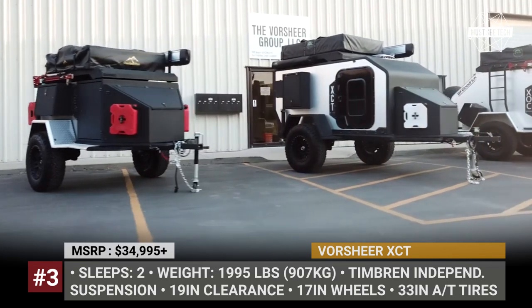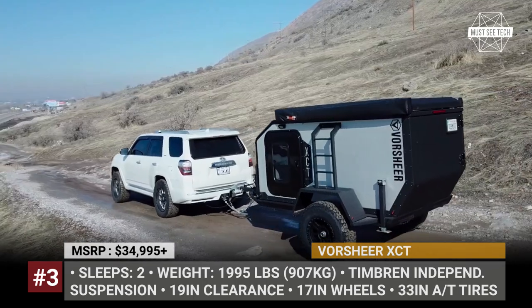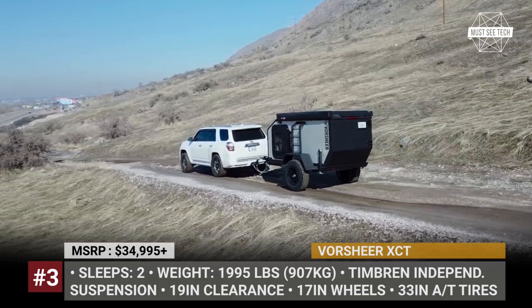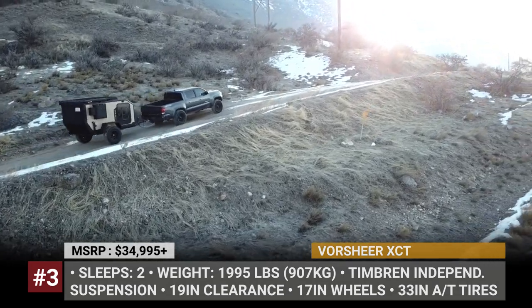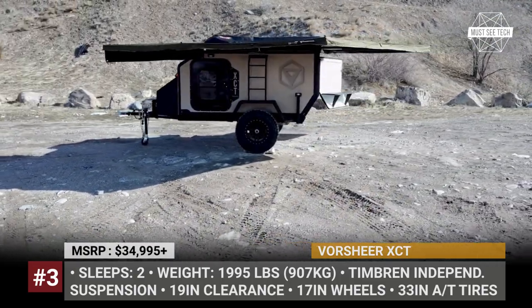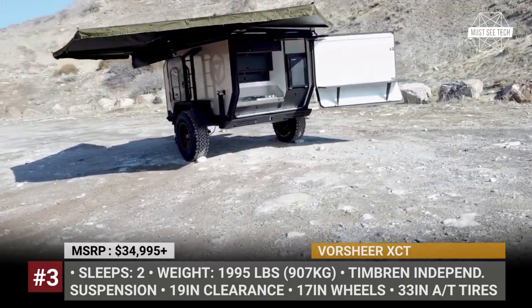The brand new XCT weighs just under 2,000 pounds, making it a perfect fit for a variety of midsize trucks and SUVs. At 13 feet and 7 inches long, the XCT sits between the brand's XER and XOC models and becomes Fourshear's first trailer to feature an all-composite design. Its synthetic construction not only eases pressure on the environment, but also makes the XCT's shell extremely durable in the long run.